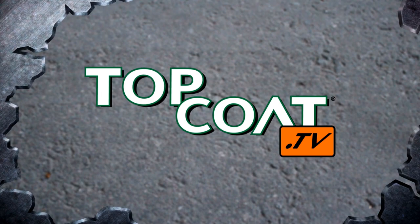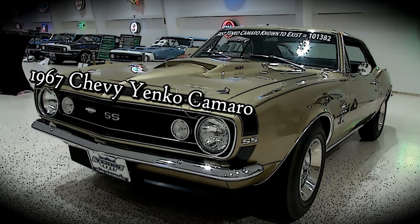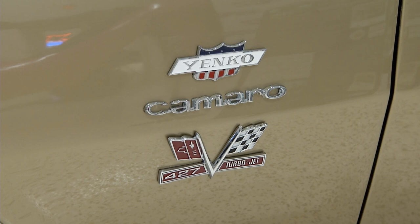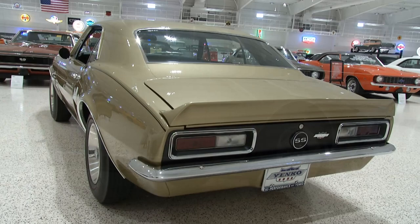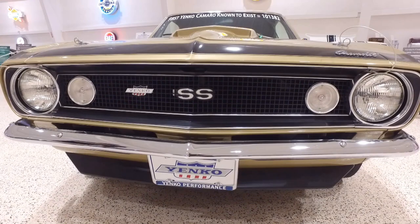Welcome back to Topcoat's Magnificent Machines at the American Muscle Car Museum. As far as the eye can see — Yenco Camaros everywhere. The one behind us is of particular historic significance. Don Yenco had his own Chevrolet dealership in Canonsburg, PA. The vehicle right here is the first Yenco Camaro ever built — a 1967 Yenco Camaro. It's actually probably the original prototype vehicle because Don Yenco personally owned this car for over a year before finally selling it after he had built his initial run of the '67 Yenco Camaros.